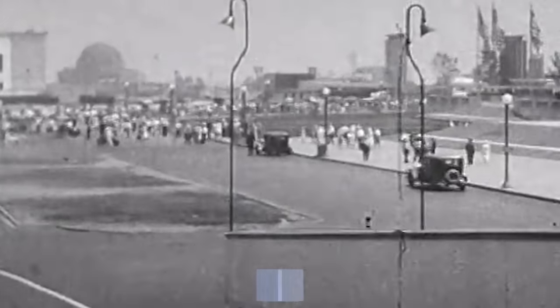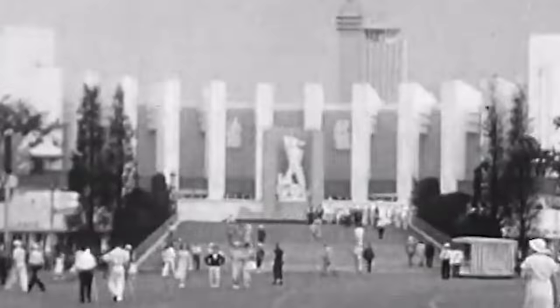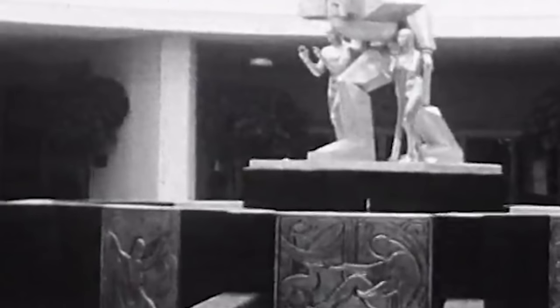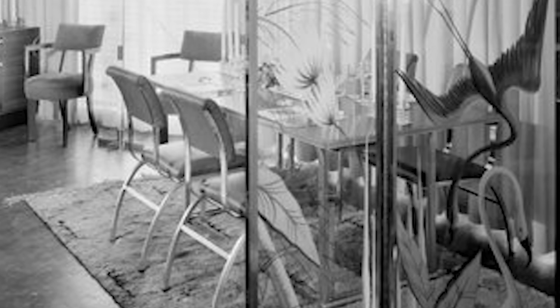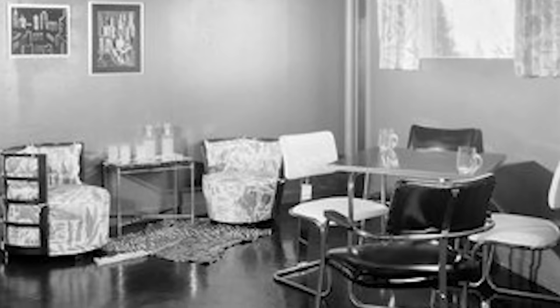In 1933, the Chicago World Fair was themed around the idea of a century of progress which looks speculatively into the future. New ideas, technologies, and tools were put to use in creative ways to showcase what type of life people all around the world could expect over the following century. One of the most important aspects of the fair was the Homes of Tomorrow exhibit, in which architects and designers speculated about and showcased their visions for the lifestyles of the future, attempting to predict how televisions, phones, and automobiles would reshape the functional aspects of our homes.